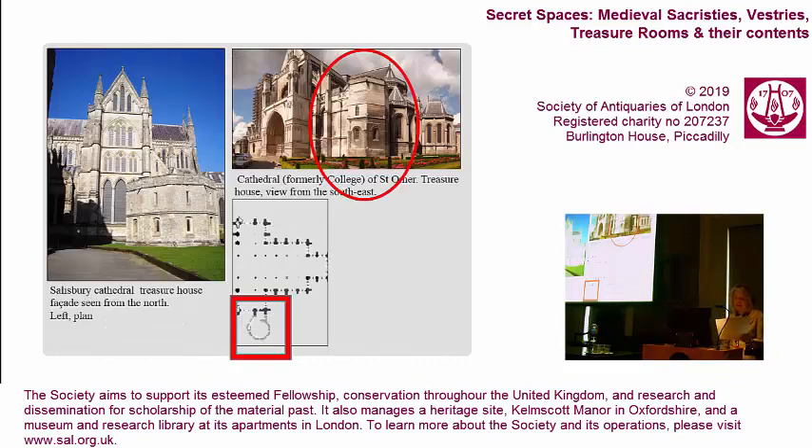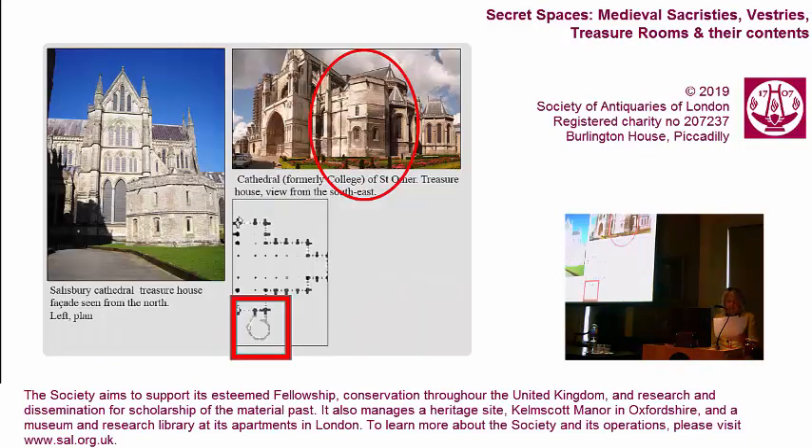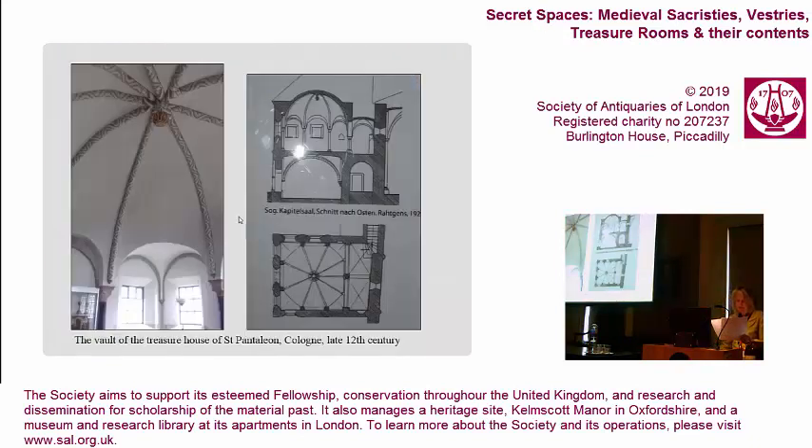A number of treasure houses were centrally planned. Their chambers, one above the other, are covered by umbrella vaults whose ribs fan out from a central support. Thus they emulate — and indeed can be seen as scaled-up versions of — the vessels which they conserved: round pyxes with pyramidal roofs, polygonal sacramentals, centric plans, whose purpose was to serve as Eucharistic containers.